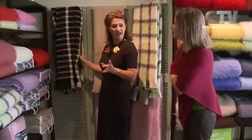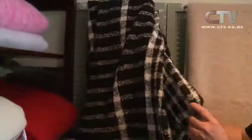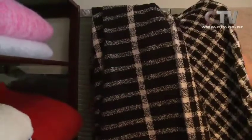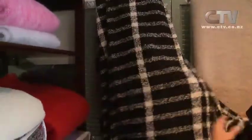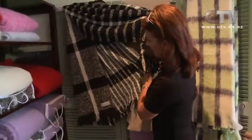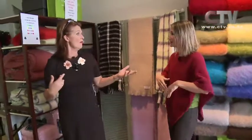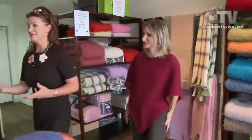Before we look at the scarves, can we touch on this absolute beauty that's come in? It's a lovely alpaca one in the boucle — unbrushed — which gives quite a different feel. It's a lovely black and white check with quite a few patterns and stripes within it. You can fold it around and get quite a few different looks, and they sit quite nicely.